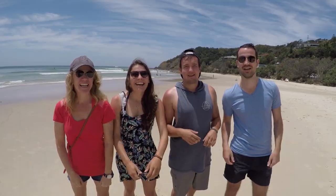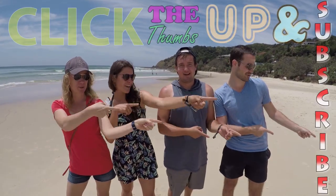If you liked our video, click the thumbs up and subscribe. Now that was good.